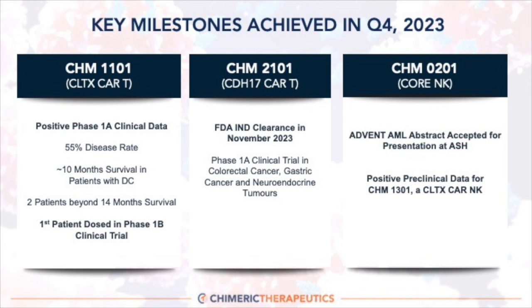With CHM 2101, we were thrilled to announce that the FDA gave us IND clearance so we can move ahead to clinic with this asset. We plan to look at this asset in a Phase 1A clinical trial, studying three different types of gastrointestinal tumors: colorectal cancer, gastric cancer, and neuroendocrine tumors, as we start this trial in 2024.